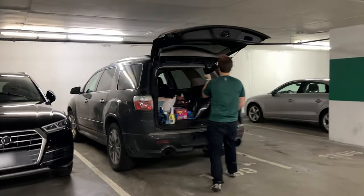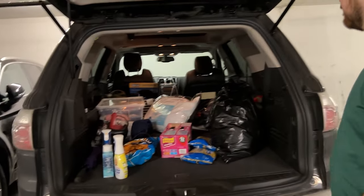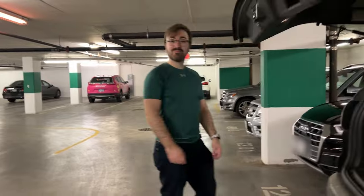Heading to Value Village. We got our donate bag because you don't show up at Value Village without a donate bag, even if it's 30% off — because you want more coupons, because you want to stack them, because you buy a lot at once.